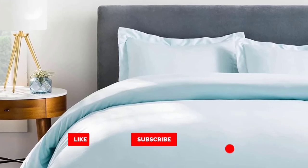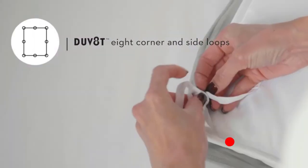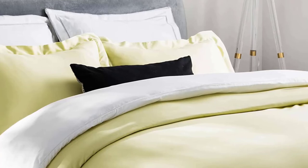The patent-pending duvet T-fastening system features eight corner and side loops instead of the traditional four. Pair with the compatible woven comforter for the best fitting duvet cover available. Includes one king duvet cover (106 x 92 inches) and two king pillow shams (20 x 36 inches).